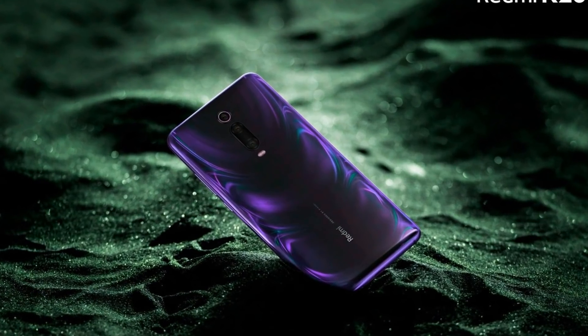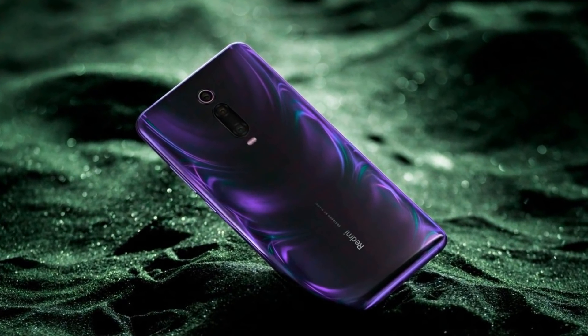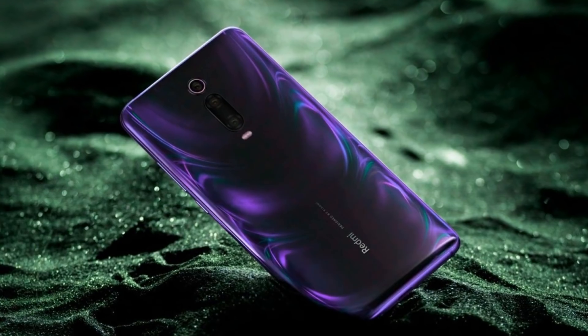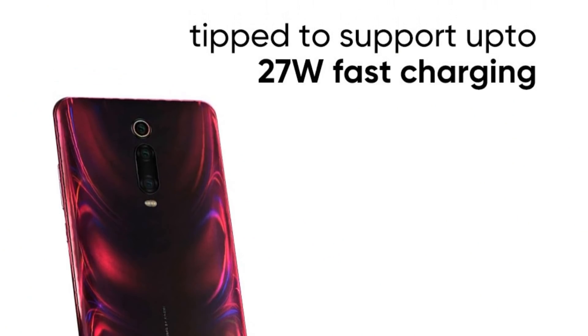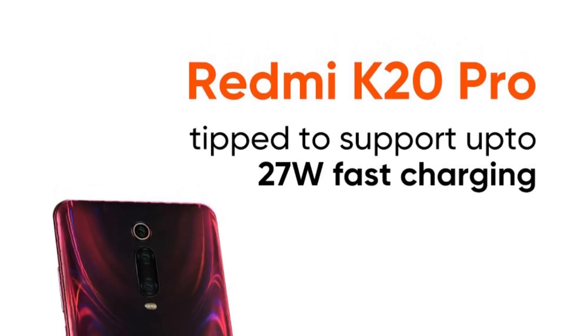A lot of details about the Redmi K20 have been confirmed by the company. Via a new poster, Xiaomi's sub-brand Redmi confirms new details. According to the latest teaser posted by Redmi Global, the upcoming Redmi K20 will come with a Redmi Note 7 series-like 4000 mAh battery setup.